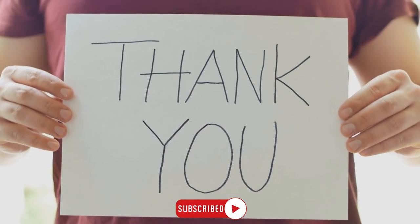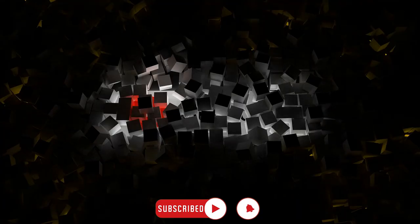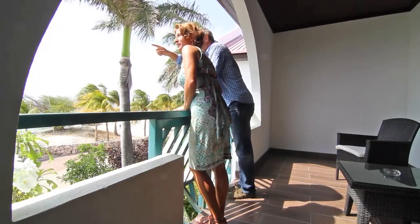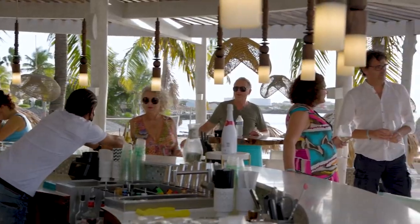And that's it for today. Thanks for watching. If you liked the video, subscribe to our channel and we'll see you next time. You can find the links for all the accommodations in this video below in the description.